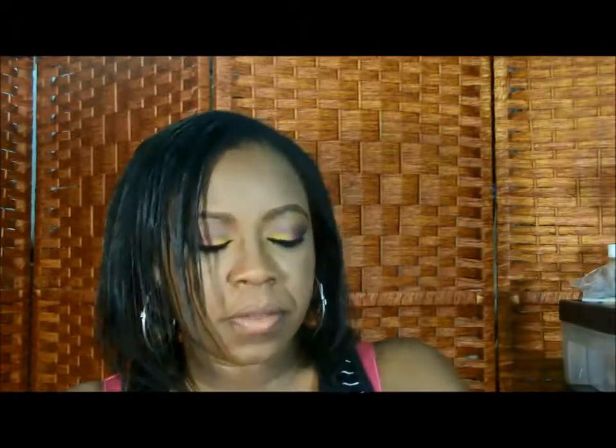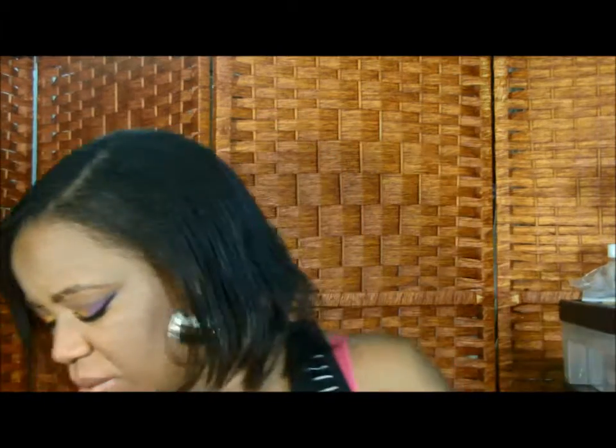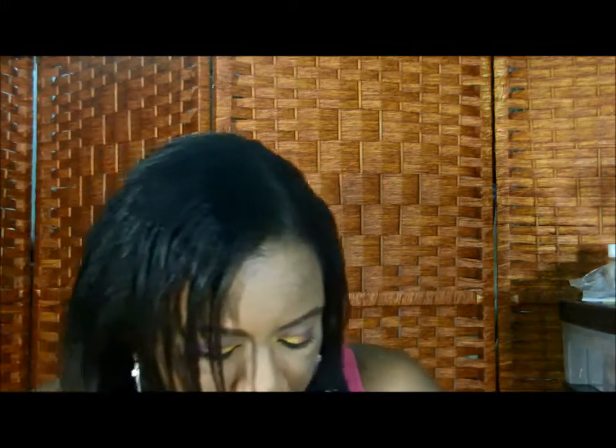I'm tossing out an e.l.f. beauty eyeshadow palette. The colors were pretty but they were just getting all moldy, so it doesn't make sense to keep it. I have a Neutrogena makeup remover — I love those for taking off makeup. This is not an empty; I'm still using the product but I'm tossing out the box.